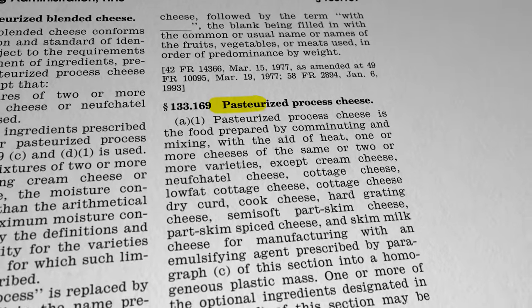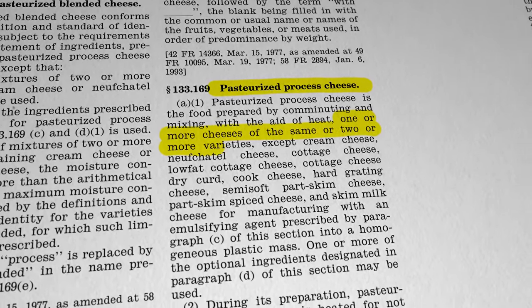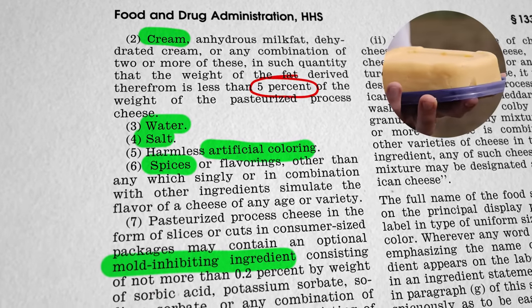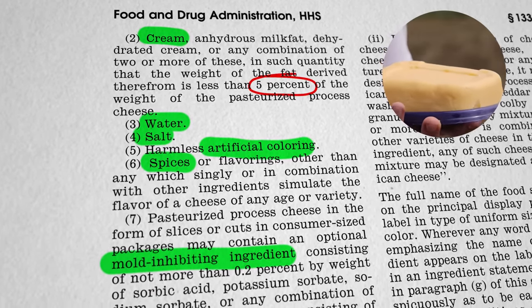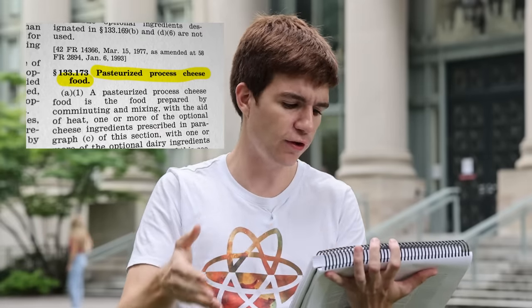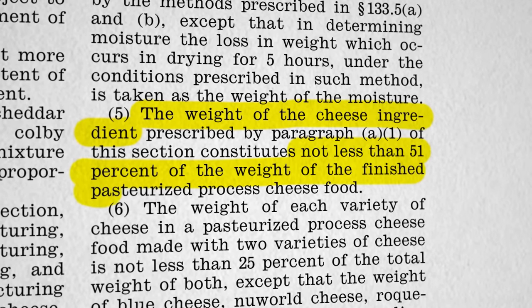There are two standards dealing with American cheese relevant here. First, pasteurized processed cheese, made of almost entirely real cheeses with a small amount of extra ingredients — this is the original American cheese. We also have pasteurized processed cheese food, which allows you to add in many more milk fats and solids, as long as these don't exceed 49% of the final product, meaning 51% still has to be real cheese.